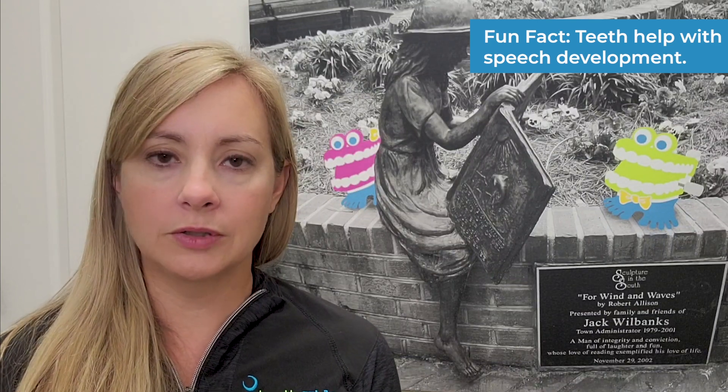All of our teeth have a job — they all do something while we're chewing. The teeth actually help when you're talking too. If you think about it, your tongue touches those teeth a lot as we're forming sounds, which is why it's super important to keep those teeth clean and save them for as long as you can, because these younger children are learning how to do their speech habits.